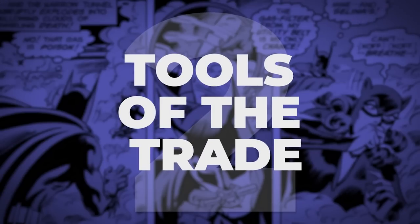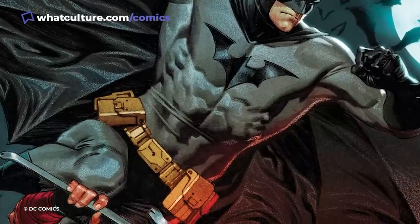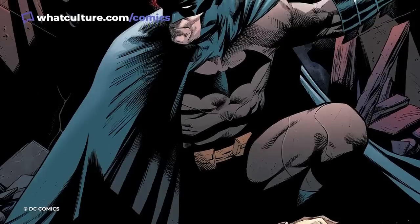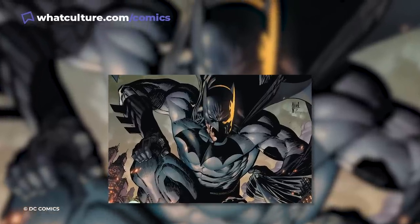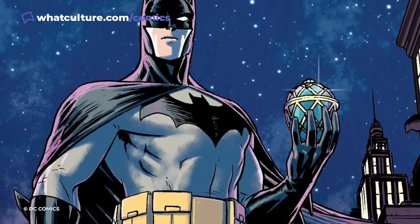In many ways, Batman's utility belt is very much like the toolbox of a mechanic or the supply cart of an artist. With it, he carries the tools that make it possible for him to protect the citizens of Gotham, deduce clues left by his adversaries, and defeat foes that, on occasion, may be physically superior to him. Like any great craftsman, it's his skill and experience in using the tools of his trade that make Bruce Wayne the Dark Knight of Gotham.